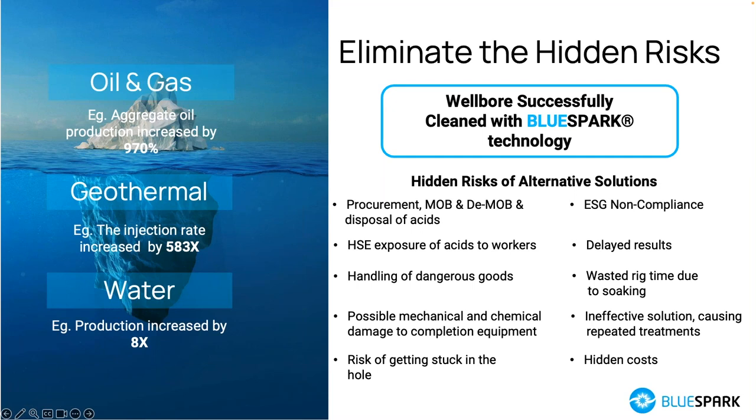From an ESG perspective, it has a very low environmental footprint and is sustainable, using whatever energy is providing electricity at the well site. There are no delayed results — once you remove the material preventing your wellbore from operating at peak efficiency, it immediately starts operating at peak efficiency. Very low preparation time, almost immediate results, and very few hidden costs. It is simply the cost of moving lightweight equipment with minimal personnel to the well site, a rapid treatment, and immediate results.